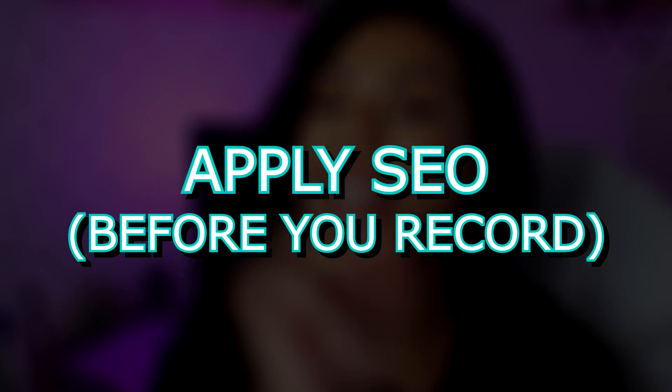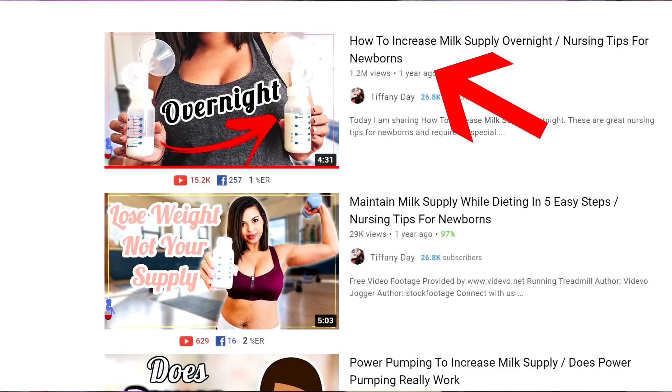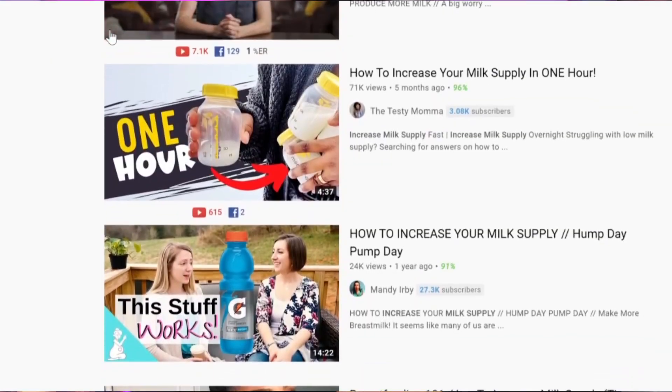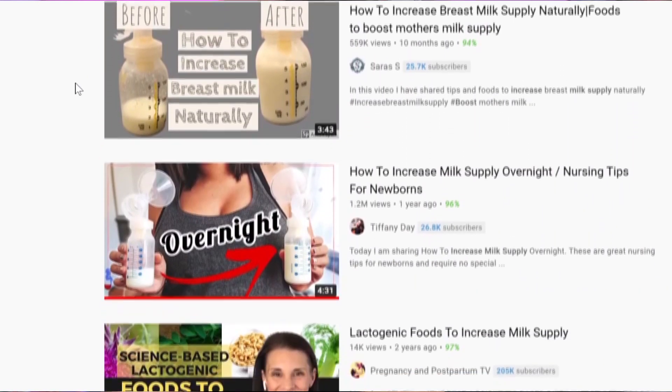Once you have your evergreen content picked out, you want to make sure you're applying SEO before you even record your videos. This means drafting a title that is eye-catching without being clickbait, such as "do this if you have less than 100 views a video" or "how to increase milk supply instantly." These titles balance SEO and keywords placed perfectly with emotional triggers, which is the winning formula for gaining clicks on YouTube — because if you don't get the clicks, you don't get the views. You also want to make sure your thumbnail stands out against the competition, analyzing what's already working in search and applying better techniques, colors, and emotional triggers.